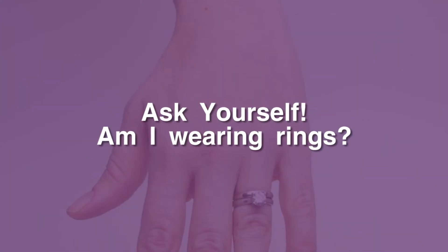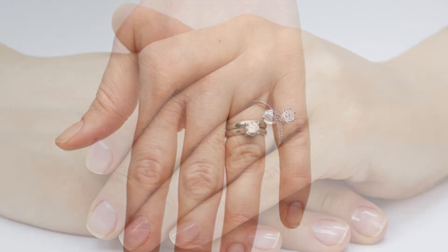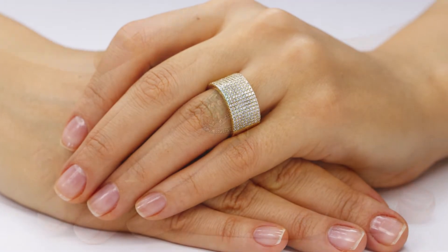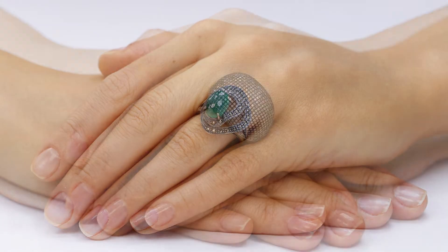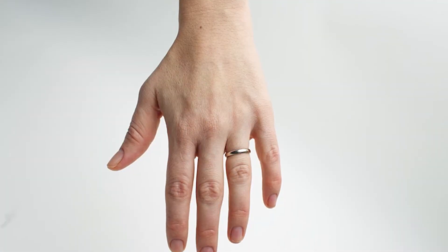Ask yourself: am I wearing rings? Rings are a perfect spot for germs to land. That's why it's best to have ring-free hands. But if you must wear one, then understand — the only good option is a smooth band.